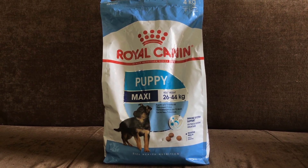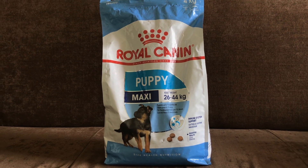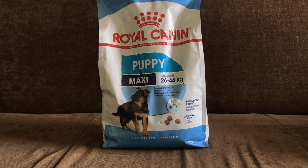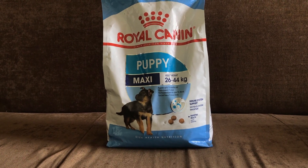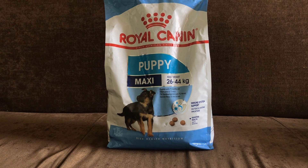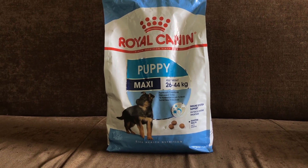Maxi Starter is for mother gestation, weaning, and young puppies. Maxi Puppi is for 2 to 15 month puppies, carrying mothers, and young puppies up to 2 months. This is for medium to large dogs from adult weight 26 to 44 kg.